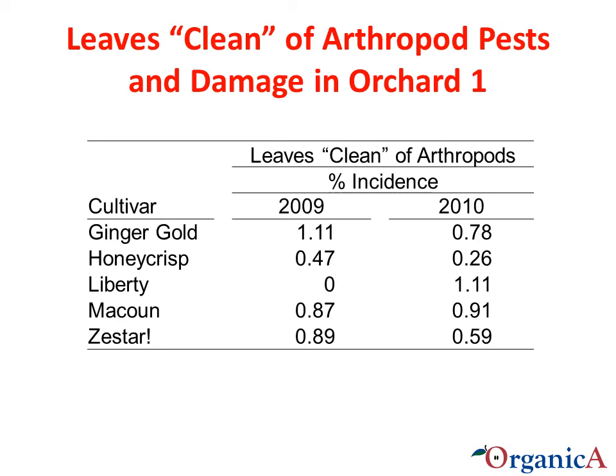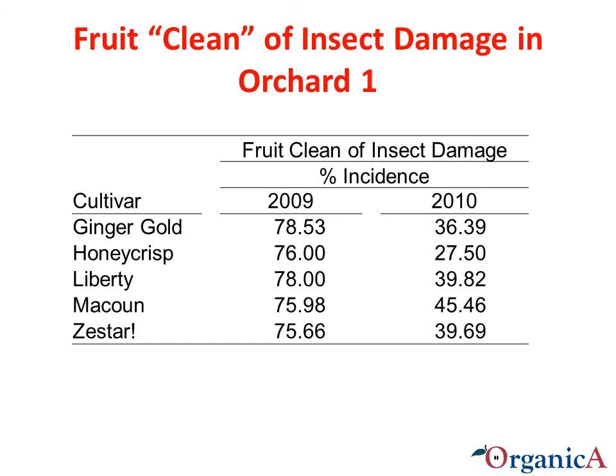Looking at the percentage of leaves without any arthropod damage or pests present at assessment in August, only a very small percentage of leaves were clean in either year, which is understandable given the very high incidence of European red mites. For fruit, the percentage without insect damage decreased in 2010 compared to 2009, with no differences detected among the five cultivars in each year. There was an overall increase in insect damage in 2010 from pests such as plum curculio and tarnished plant bug, in addition to the increase in codling moth damage.